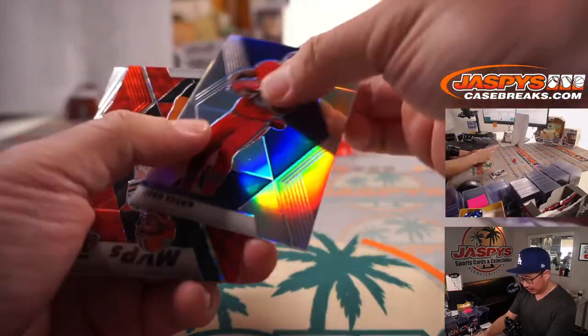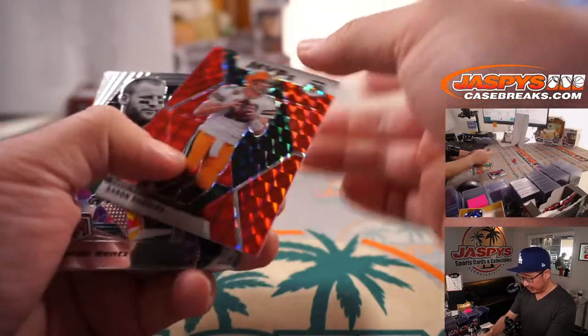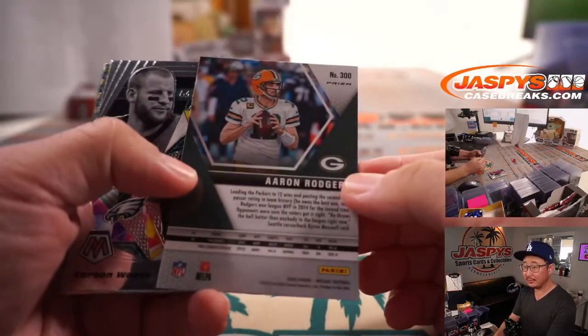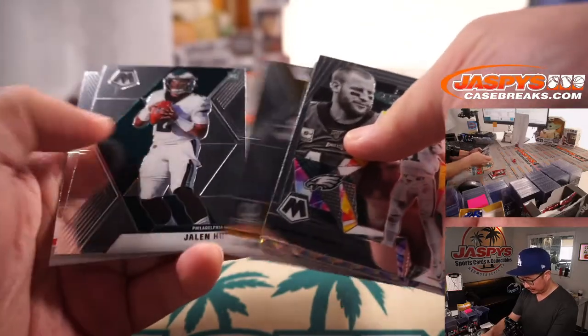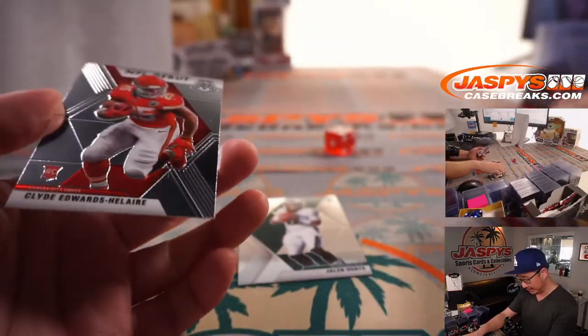Got a John Brown Silver, Aaron Rodgers Red, and a Jalen Hurts and a Clyde Edwards-Helaire.